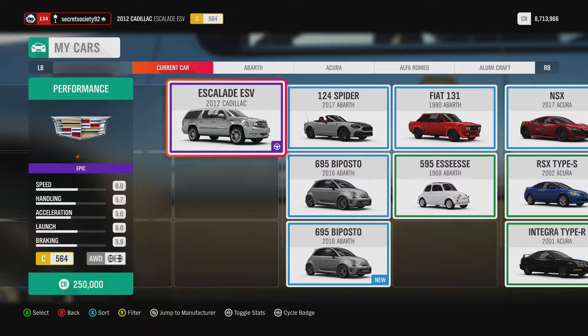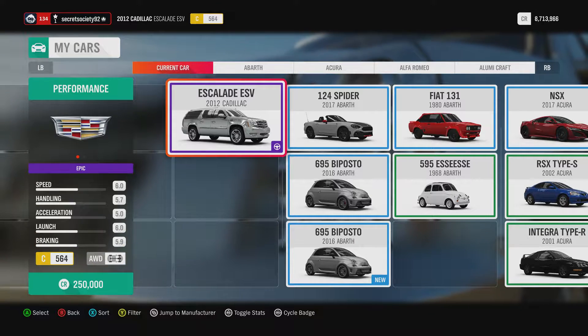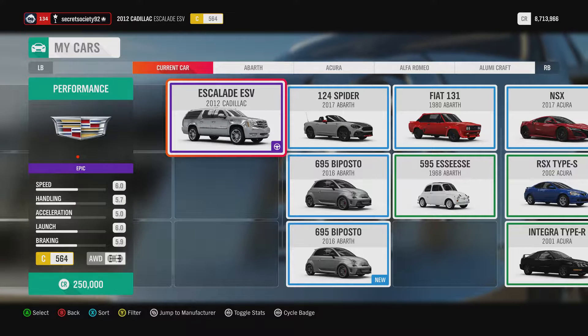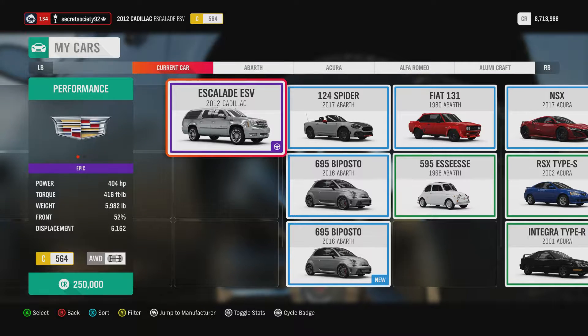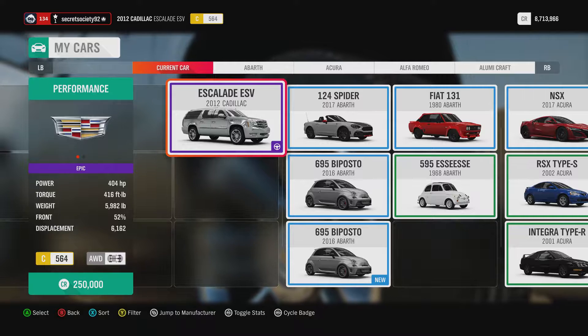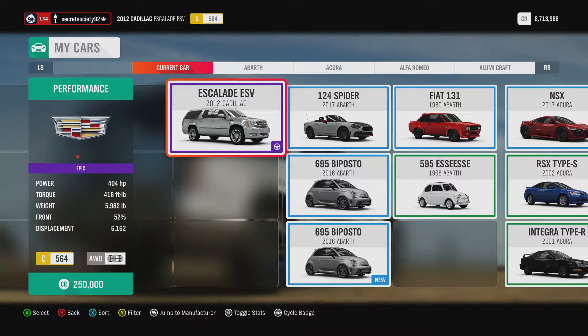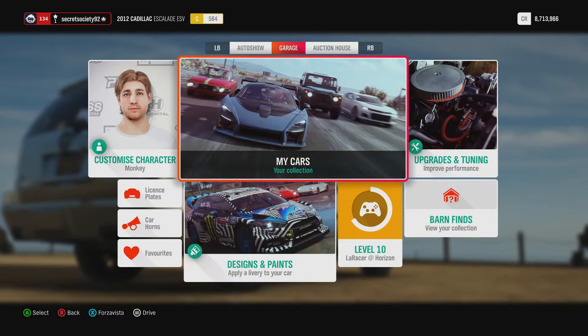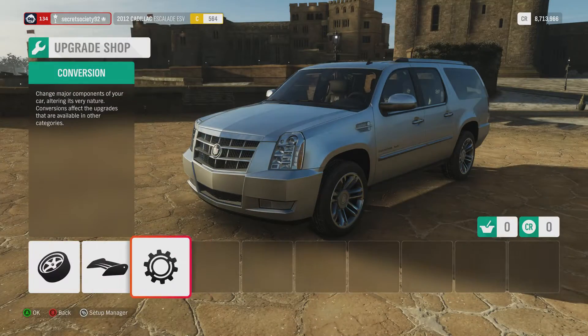Welcome everybody to Extreme Power No Handling Autocross, and today we're dealing with the 2012 Cadillac Escalade ESV. Obviously this is a big SUV, but not quite the level of off-roading capability as other cars in this game. Nonetheless it does have a fairly decent amount of power and torque, but it does weigh a hell of a lot as well — nearly 6,000 pounds. We're not going to keep the original engine.